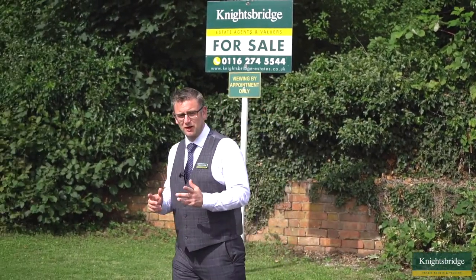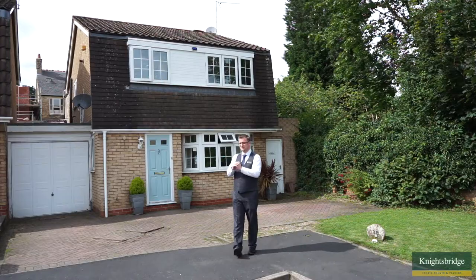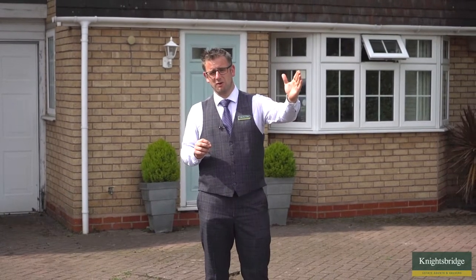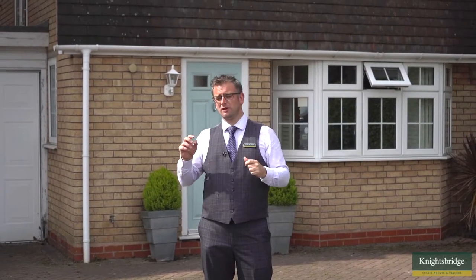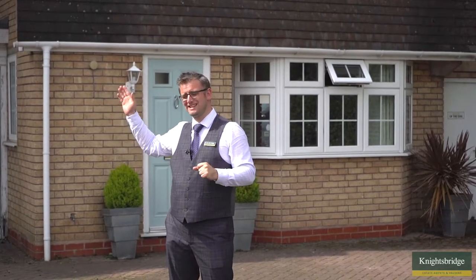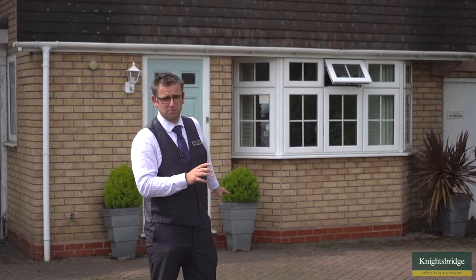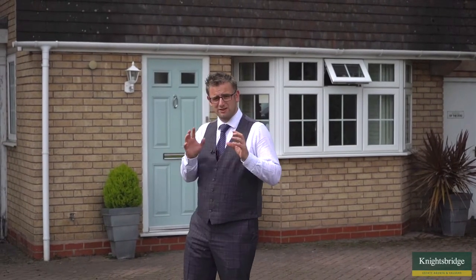Hi, it's Luke from Knightsbridge Estate Agents and Valuers. I've come along to Walledale Drive — in particular the head of the cul-de-sac — for this three bedroom detached home behind me. It's a fantastic family home in a great location. You've got Allendale Road and Francis Street not too far away, easily within a five minutes walk. You've also got nearby London Road, access to the train station, the universities, the hospitals, and the city centre all on hand. At the front we've got off-road parking together with the garage which provides great storage. Let's head inside.